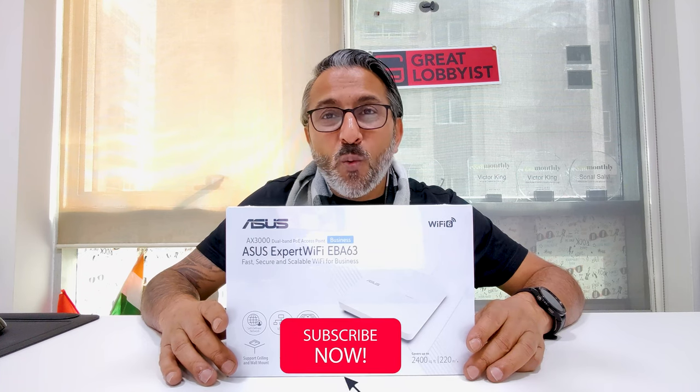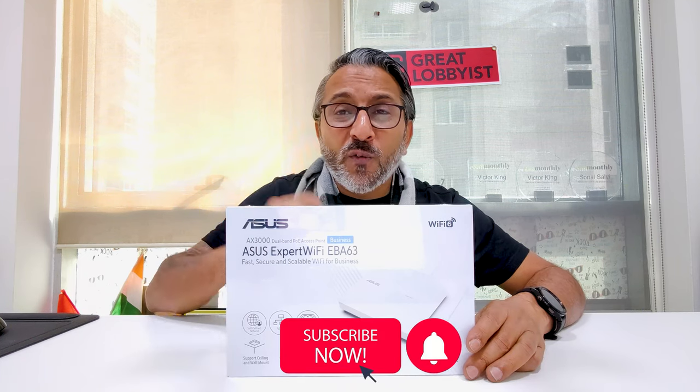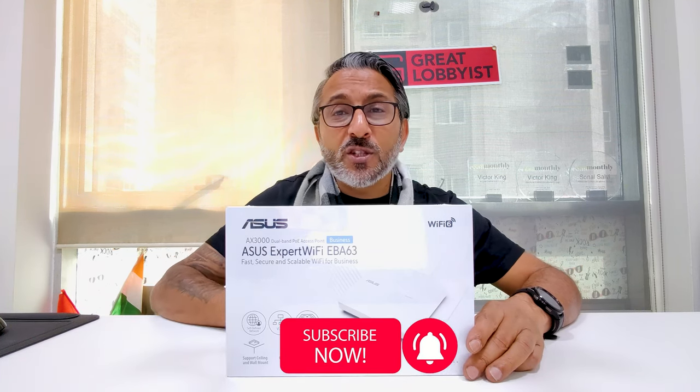We'll be setting it up as well, so don't go anywhere. And don't forget to press the subscribe button and the notification icon so that you keep getting all the notifications and I keep getting all the motivation to bring these amazing videos to you. So let's unbox this bad boy!